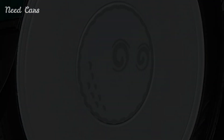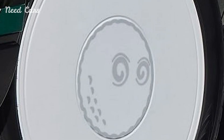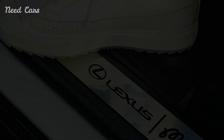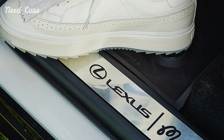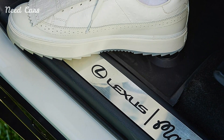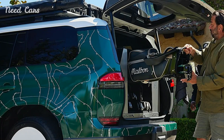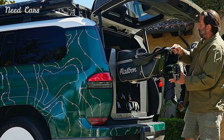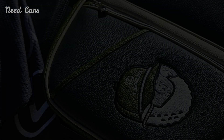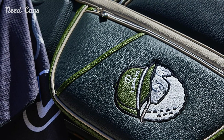As part of its launch, the Lexus GX550 will make appearances at various prestigious golf events, showcasing its unique features and luxurious design. This strategy positions Lexus as a brand that understands and caters to the lifestyle of golf aficionados. Whether parked at a country club or navigating city streets, the GX550 is poised to impress with its seamless blend of performance and style.